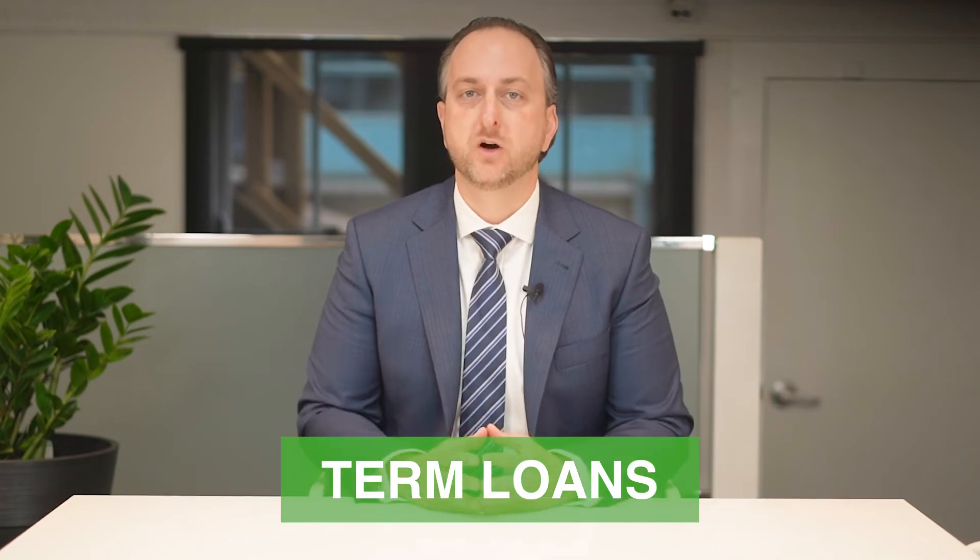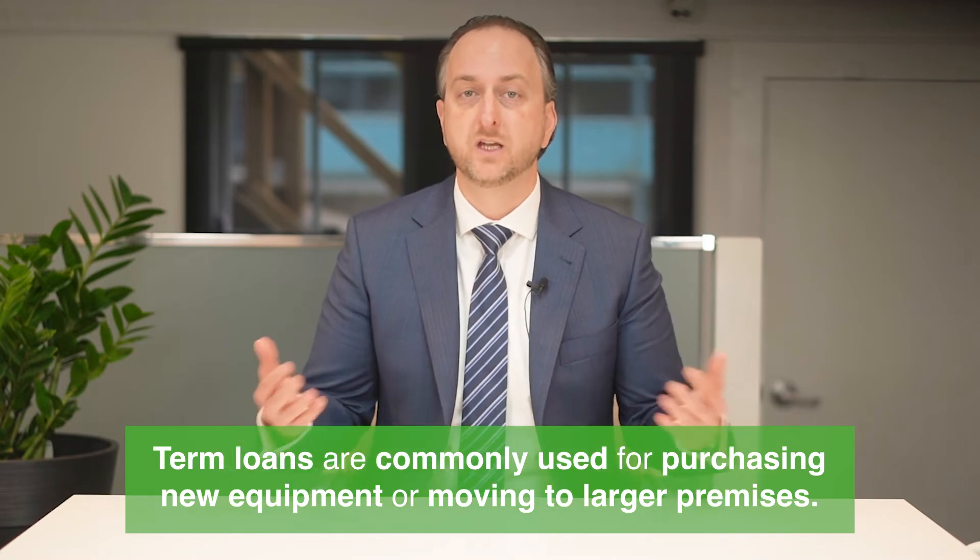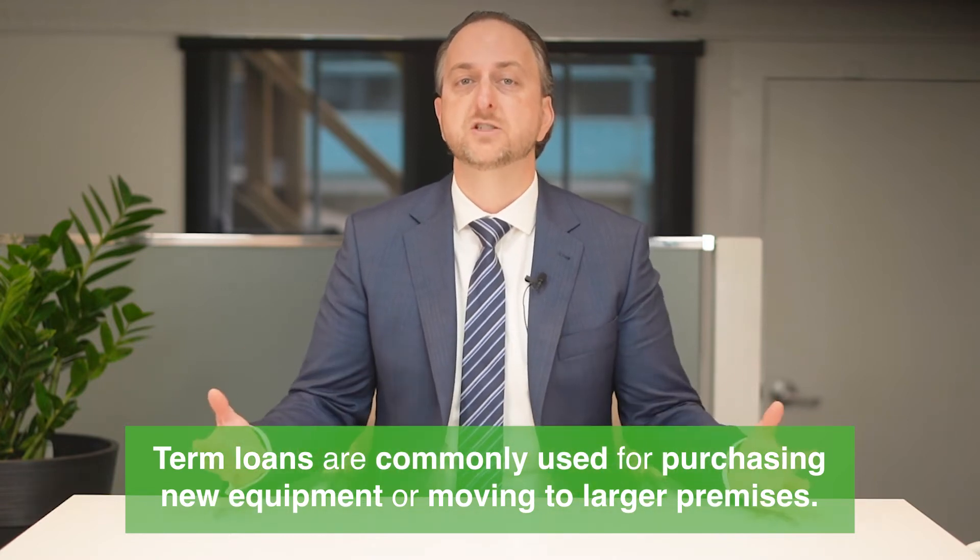Now, if you're getting a loan for reasons of expansion or long-term investments, term loans would be the most ideal for you. They're fully drawn advances for a fixed length of time with scheduled repayments. Normally secured against a valuable asset, term loans are commonly used for purchasing new equipment or moving to larger premises.